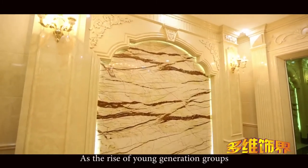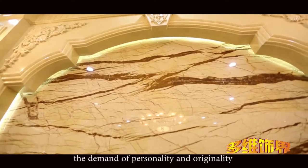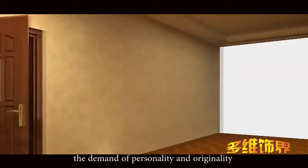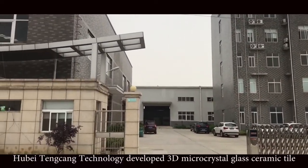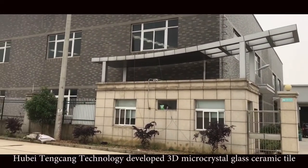As the rise of young generation groups, the demand for personality and originality is more prominent in the decoration field. Hubei Tenzan Technology developed the 3D micro crystal glass ceramic tile.